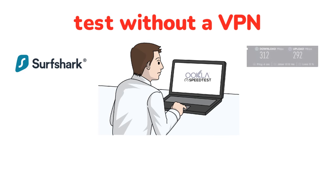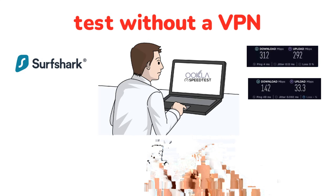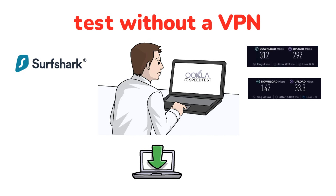Now let's check out those results. This is my baseline internet speed in the UK. These are the results I got when I switched on Surfshark and connected again using the popular OpenVPN protocol. My download speed has dropped significantly, my upload speed has dropped too, and the ping is definitely higher. However, for many people these speeds still work when it comes to practical daily use.